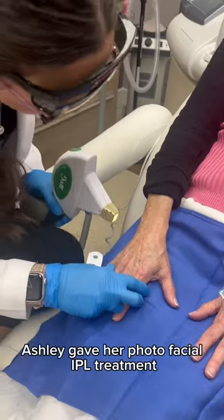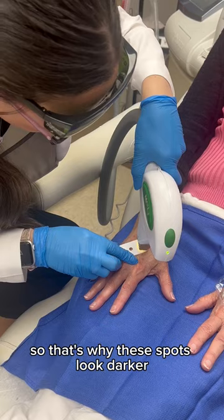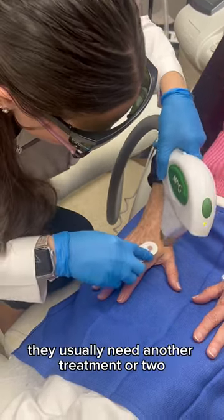The first thing we did, Ashley gave her a photofacial IPL treatment. That's why these spots look darker now — they're going to fade out. They usually need another treatment or two.